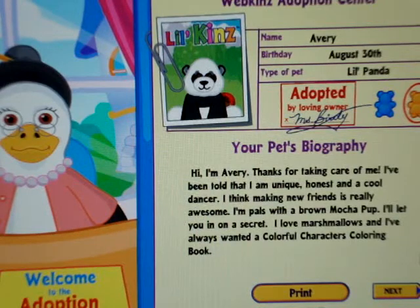Okay, name: Avery, birthday: August 30th, type of pet: little panda, girl.